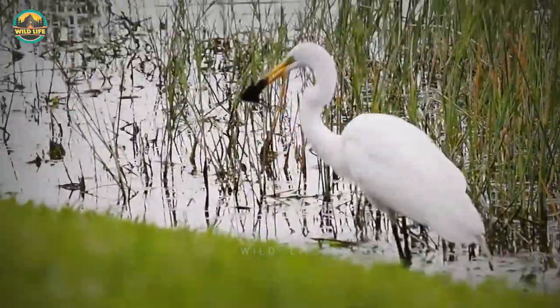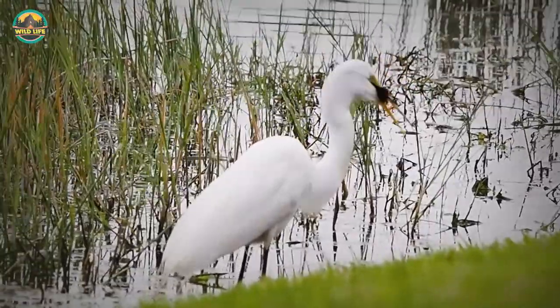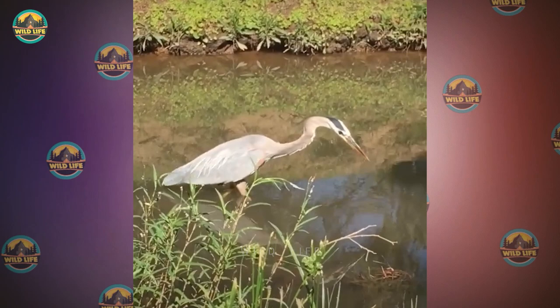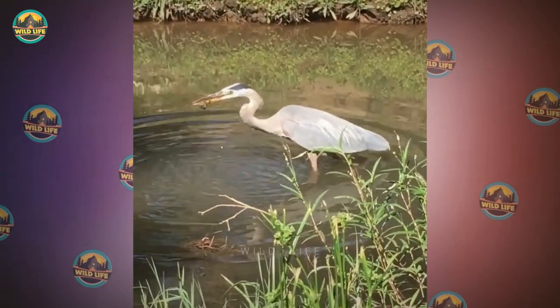Number 37: This time a white heron digs into a moorhen chick, and after crushing the little chick, the heron swallows it whole. Number 36: This heron is on the prowl, looking for something interesting to eat, and when it spots a crayfish, it snatches and swallows it whole.